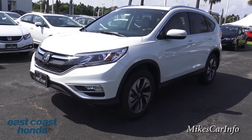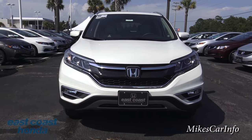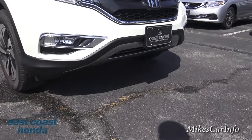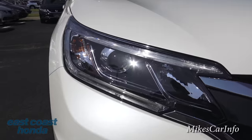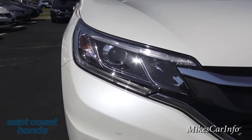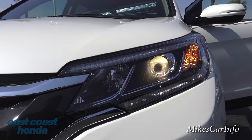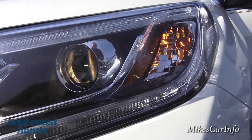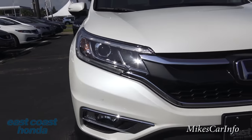Looking at the front, you can see it has projector headlights. It also has fog lights, and the bottom is kind of dished up to give it a sharper nose - for aerodynamics. There's a really neat LED accent that goes around the headlight, which also serves as the daytime running light. The projector headlights are powered by halogen bulbs for low beams, and high beams use halogen reflectors as well.